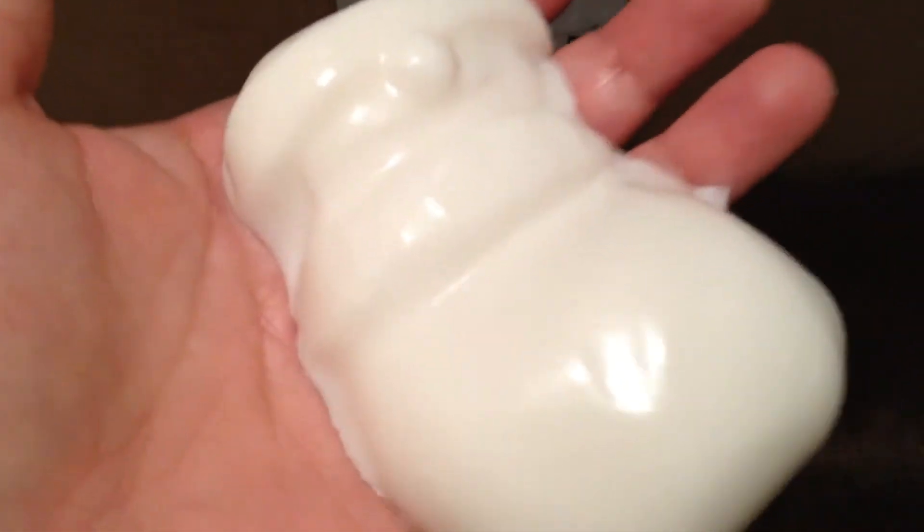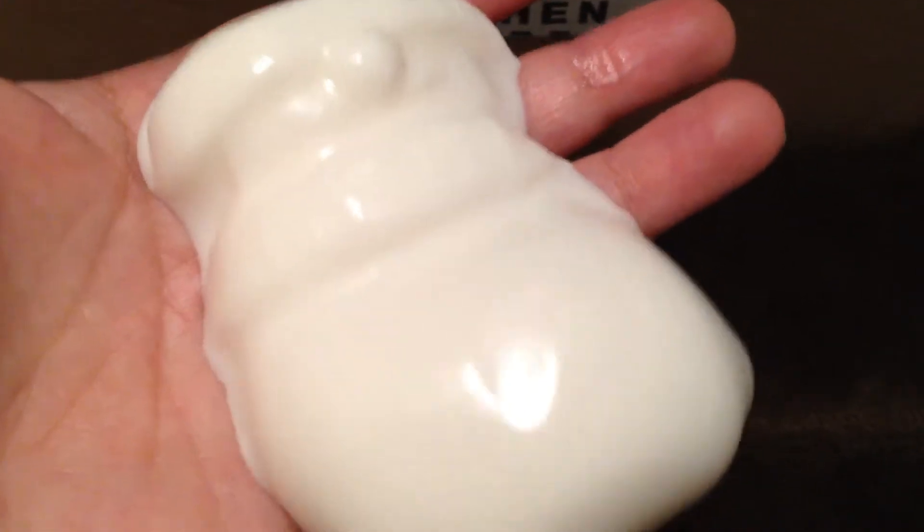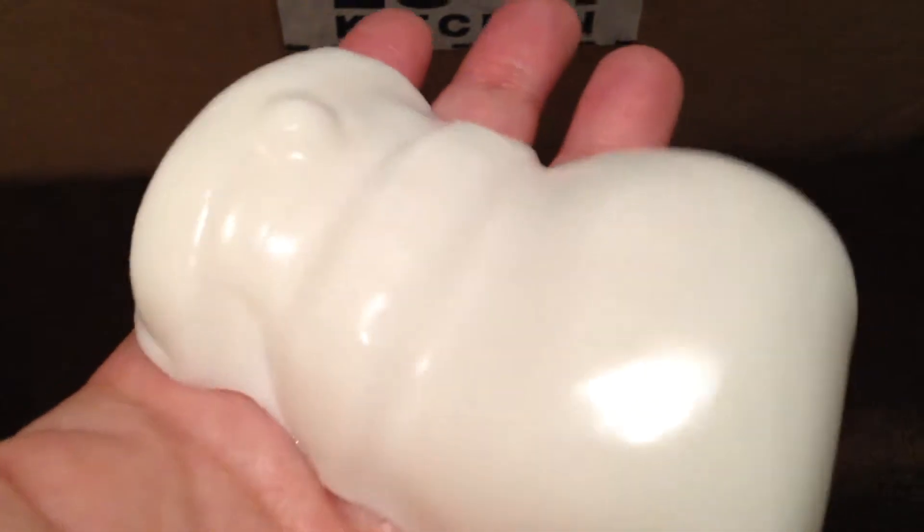The scent is a carrot scent — it smells like the Bunch of Carrots reusable bubble bars from the Easter line. It's not one of my favorites, so I'm actually kind of glad that it's a smaller item. It's not as fun as the other shower jellies, but he's still dancing and jiggling.